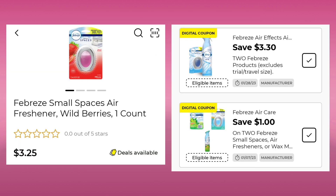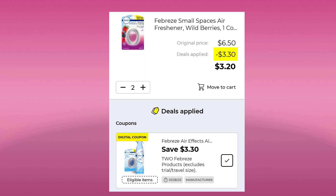First up, we have these Febreze Small Spaces. They're $3.25 a piece. We have a new $3.30 off two and an old dollar off two. You want to have just that $3.31 clipped, so you're paying $3.20 for both. This also works on other Febreze products.